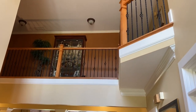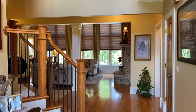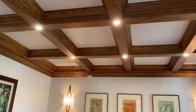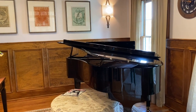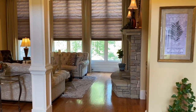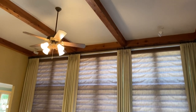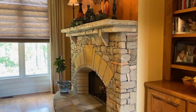Here we are in the front entry. You can see the gorgeous catwalk up above with wrought iron railing all the way through and on the staircase. When you first walk in, to the right you've got a beautiful library home office — look at the detail of the coffered ceilings — room for a baby grand. As you walk in you can see the beautiful formal living room with exposed beams and a wall of windows.